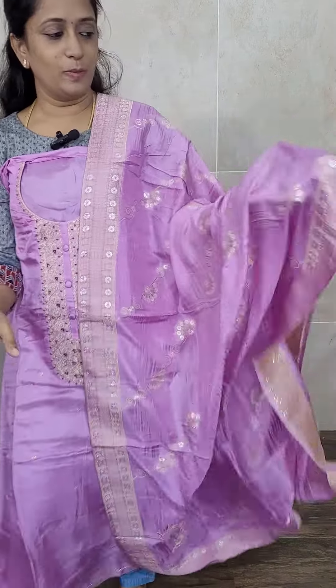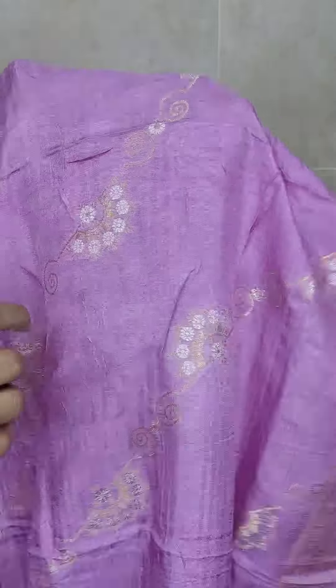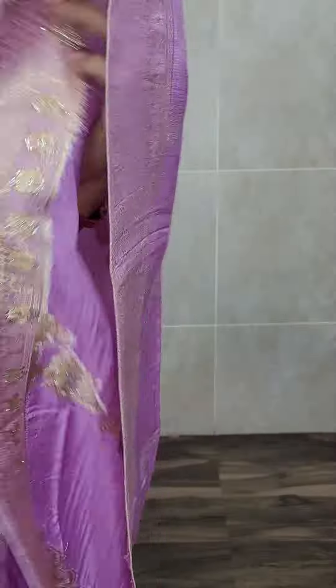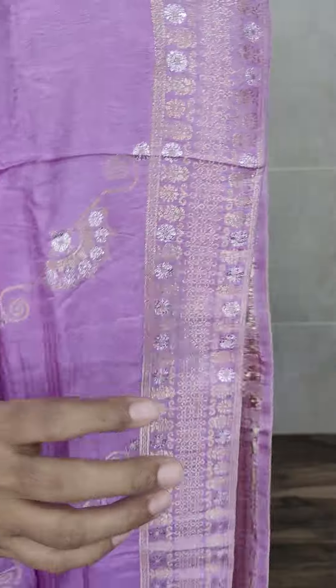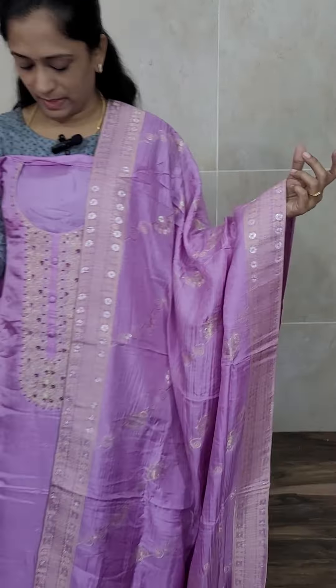Very very beautiful soft silk dupatta. You can see the back weaving process — all these are complete weaving throughout the dupatta. This comes with the same color cotton silk bottom. Priced at just 2190, free shipping.